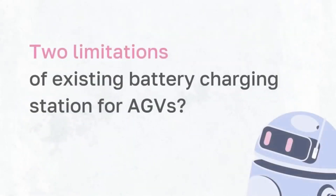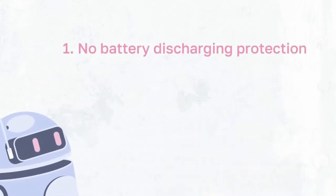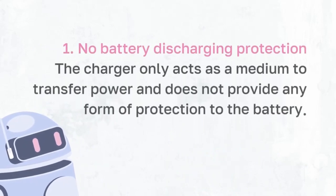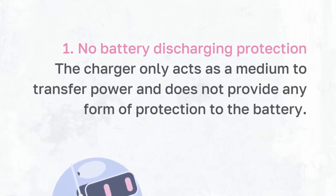This shows that the current battery charging station for John's company is unable to charge and discharge the battery optimally. There are two limitations of the current battery charging station for AGVs. Firstly, there is no battery discharging protection. The charger only acts as a medium to transfer power from the plug to the battery during the charging process and does not provide any form of protection to the battery during discharging.